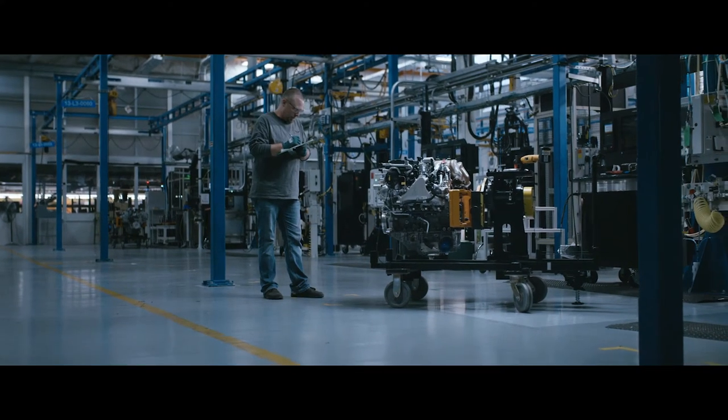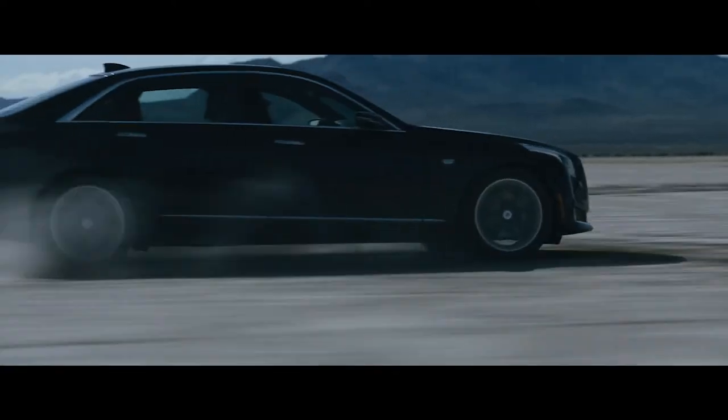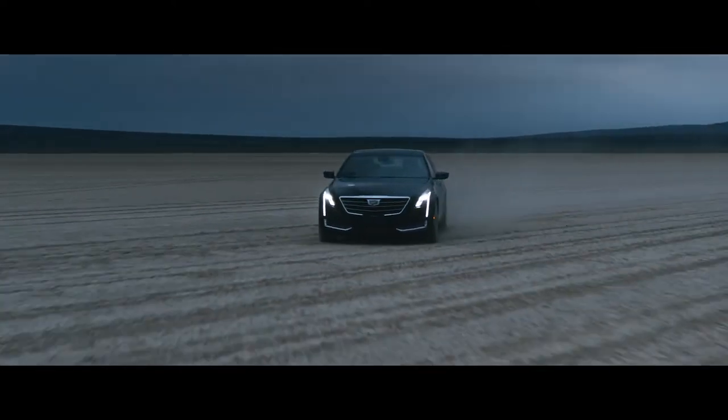Introducing the Blackwing. Exclusively in the Cadillac CT6.